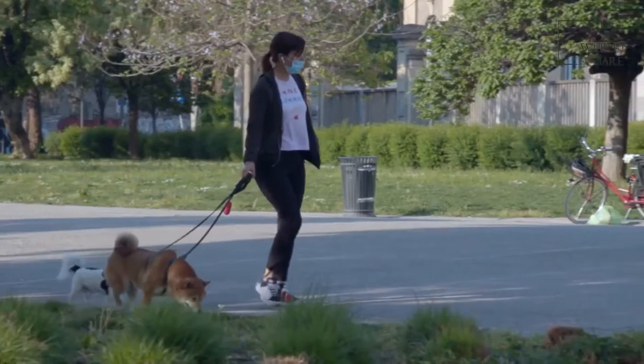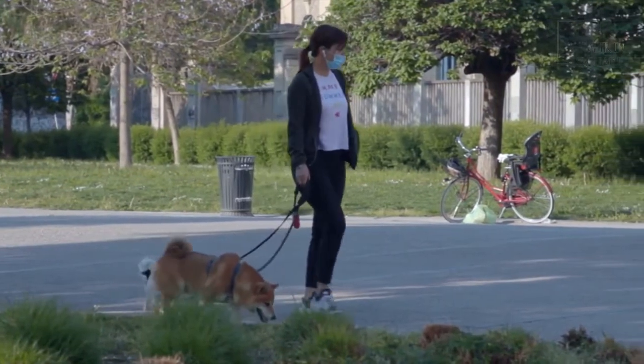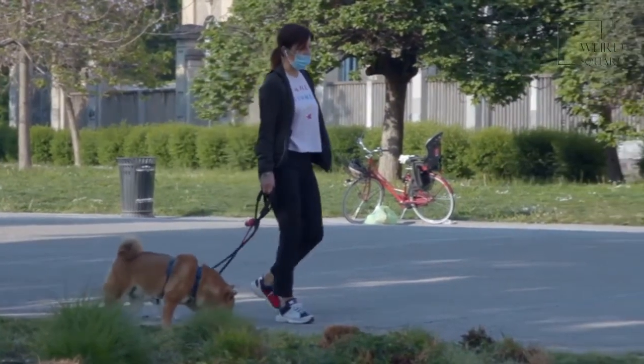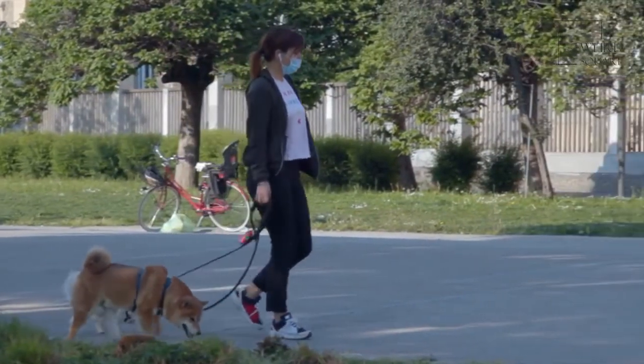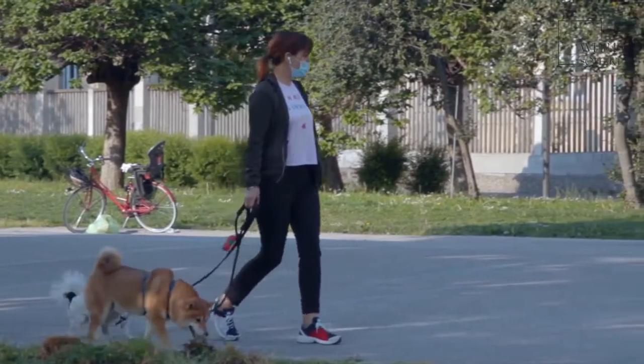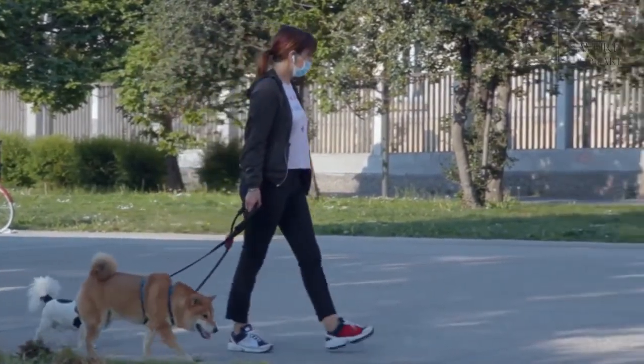Hip dysplasia may also impact this breed. This inherited disease causes the hip bone not to form correctly. The hip and thigh bones rub against one another, which causes pain and makes it difficult for a pet to walk. Surgery is often required to address hip dysplasia.